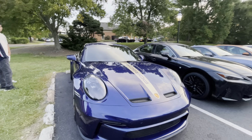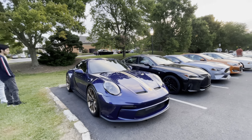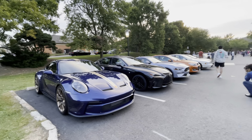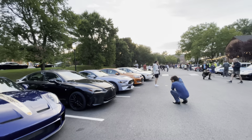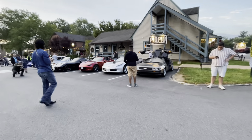First wave, early morning at Katie's Cars and Coffee on September 7th, 2024. Beautiful sunrise, and a little view of what's here.